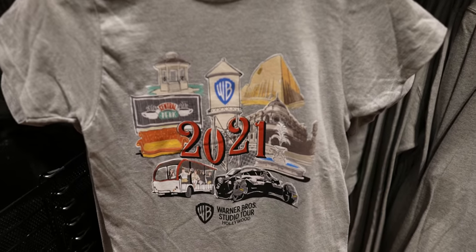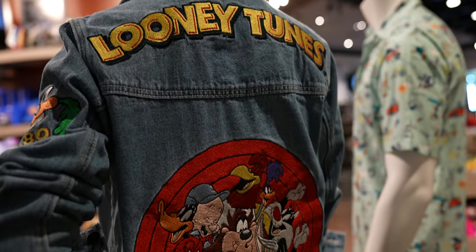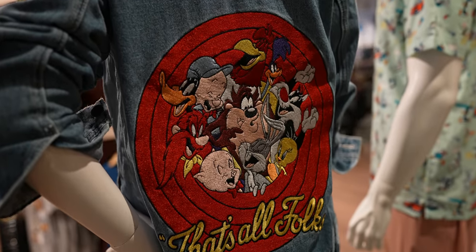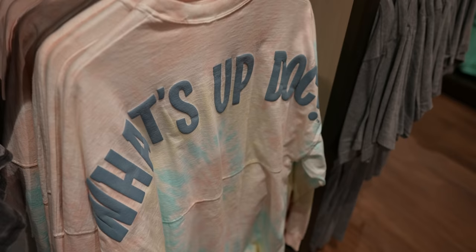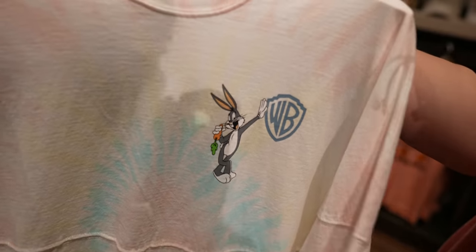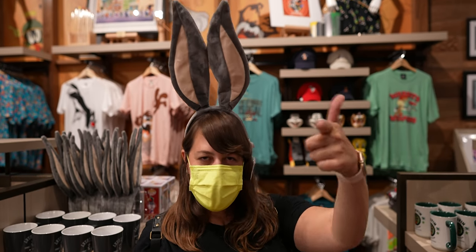They even have stuff for animated fans — tons of Looney Tunes merchandise, though we just don't have enough time to show it all. Who needs Mickey ears when you can get Bugs Bunny ears, right? I dare you to go into Disney wearing those.